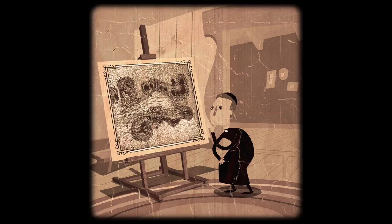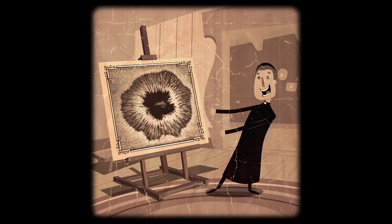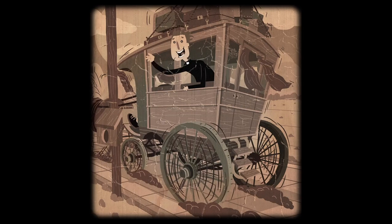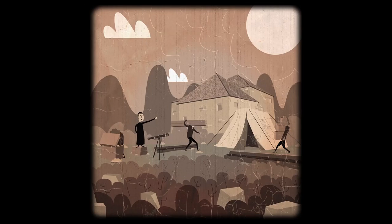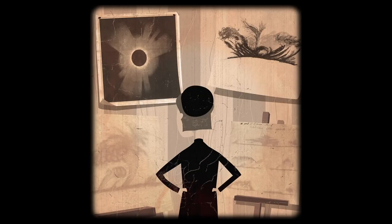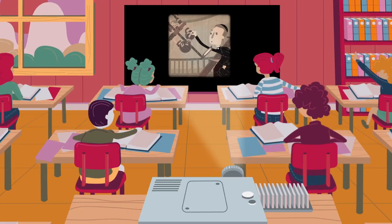He studied the structure of sunspots with unprecedented detail and accuracy. He discovered the granulation pattern of the solar surface. He organized scientific expeditions to observe solar eclipses. He took photographs of eclipses, showing that the prominences observed at the limb actually belong to the Sun. He was a pioneer in applying spectroscopy to study the Sun.